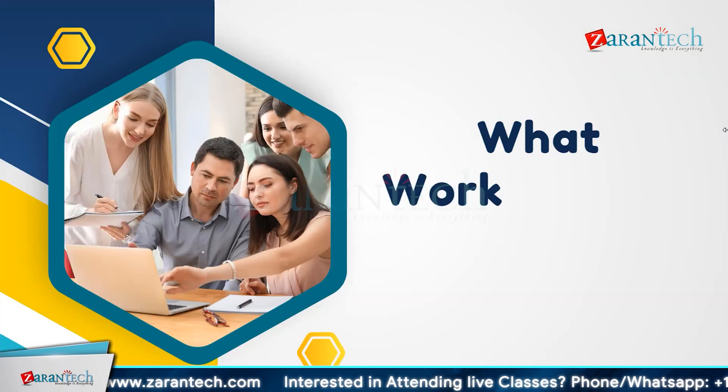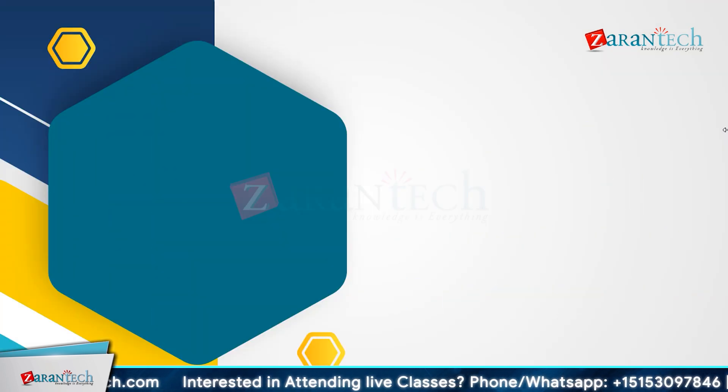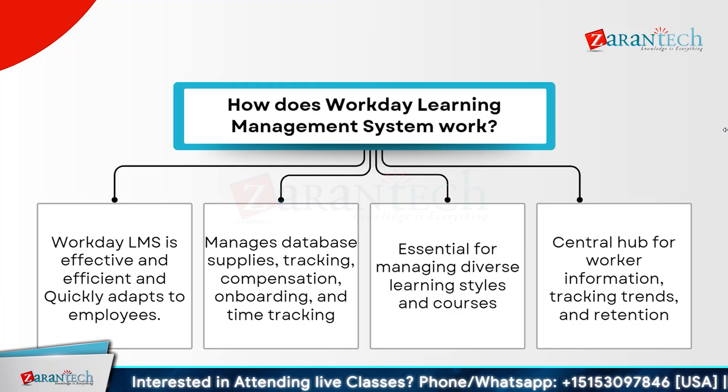Let us now dive into what Workday LMS does and what it is used for. Workday Learning Management System is known for its effectiveness and efficiency in adapting quickly to employees' needs. It manages a wide range of functions, including database supplies, tracking, compensation, onboarding, and time tracking. This makes it an essential tool for managing diverse learning styles and courses.